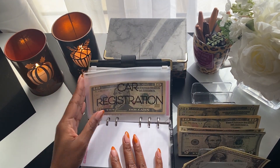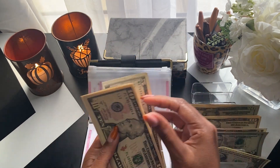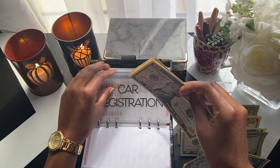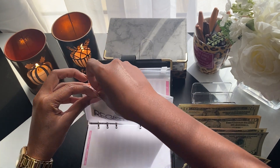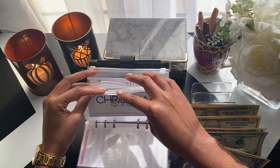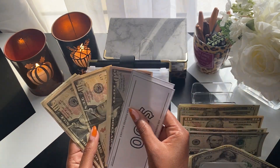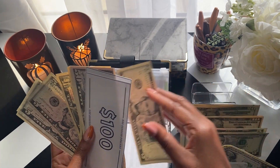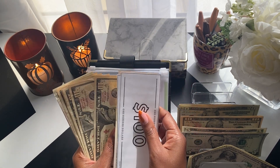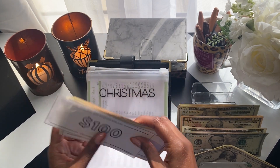Car registration is getting $5 and it now has $45. Christmas is getting $15 — I'm still trying to decide if I'm going to start shopping this month or not. Christmas now has $325.